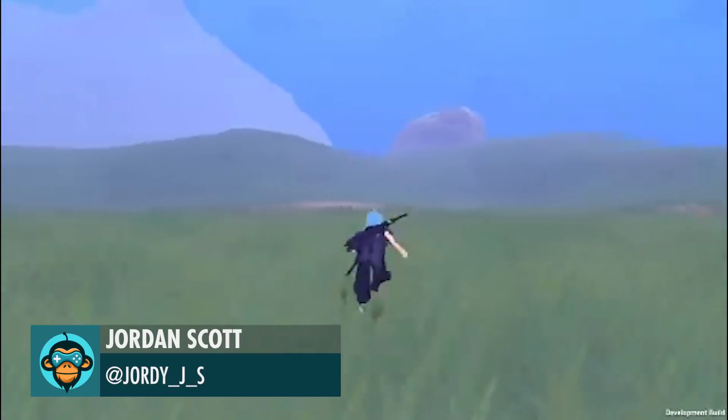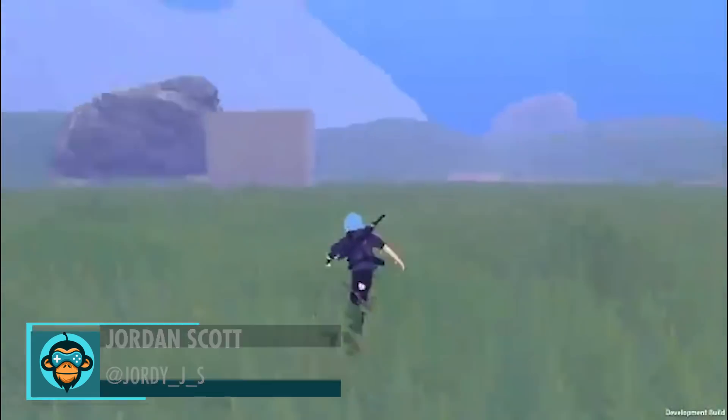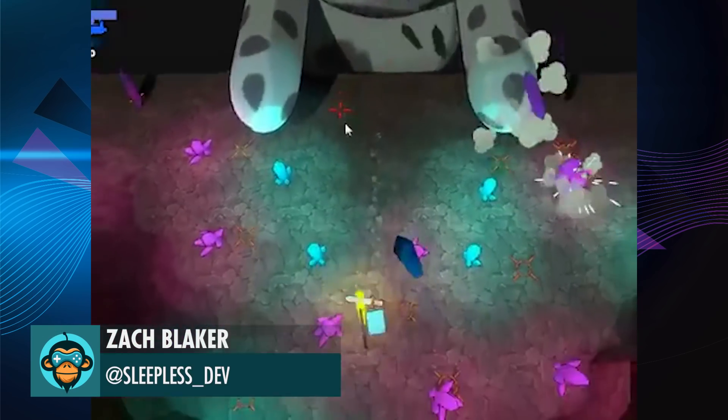Jordan's game is finally coming around — great mechanics and swordplay. Zach Blaker has brought his nightmares of cats to life and has thankfully shared it with the world.